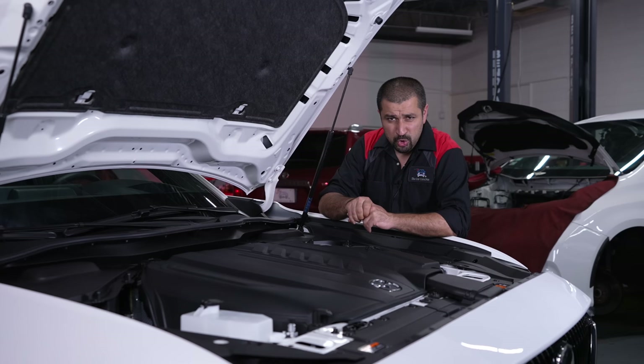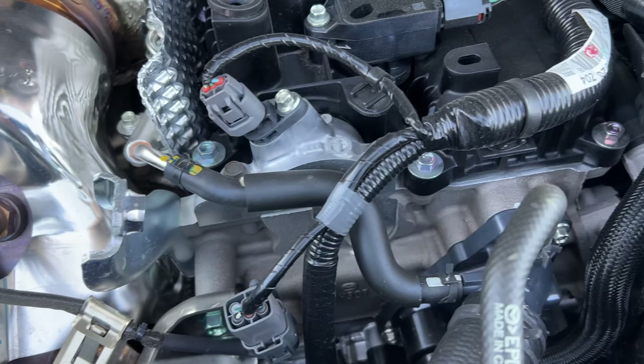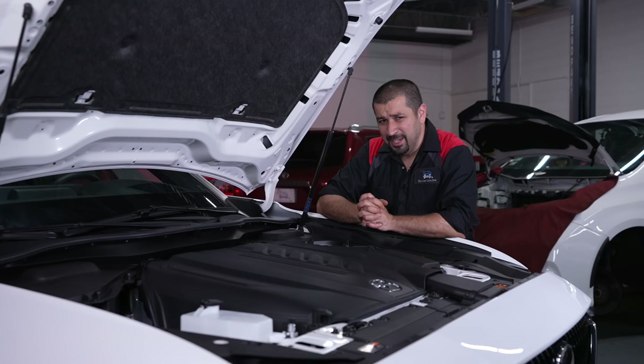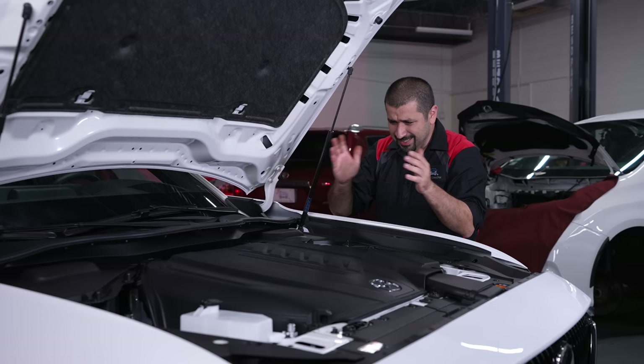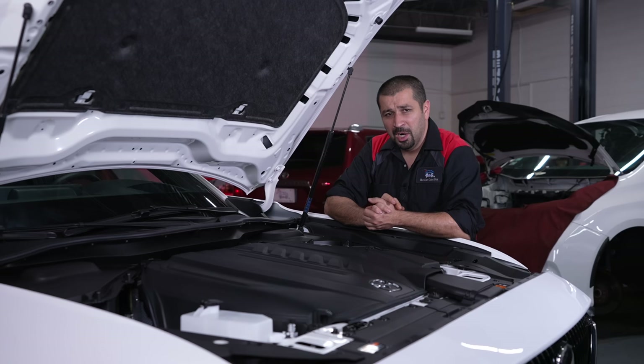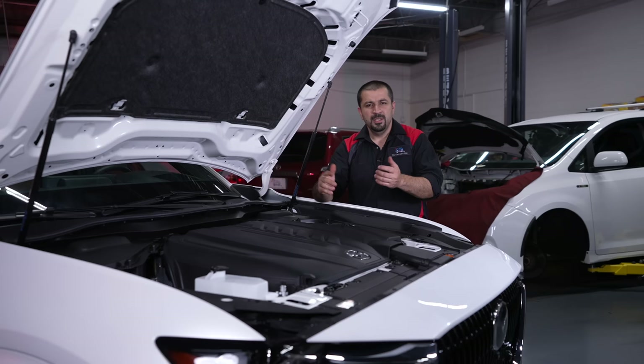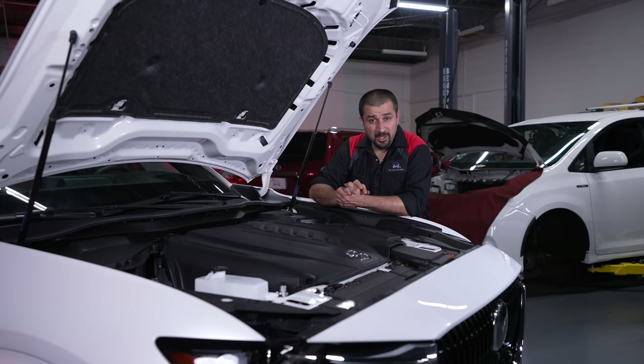Then we move to the timing chain, and this is what I'll call the 'German engine special.' For reasons beyond comprehension, this engine has a timing chain in the rear — not in the front — much like BMW's B58 engine. Every time you want to do a timing chain replacement, what would be a breeze if it were in the front becomes a job requiring pulling the engine out of the car. And disassembling half the car will be a recurring theme in this video.